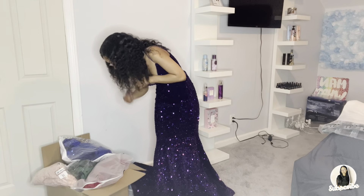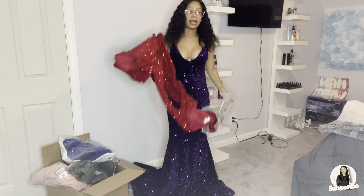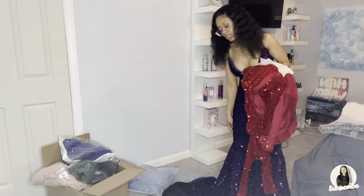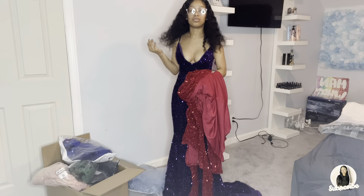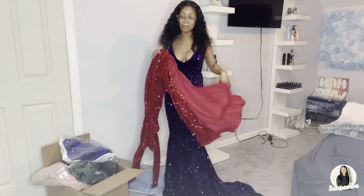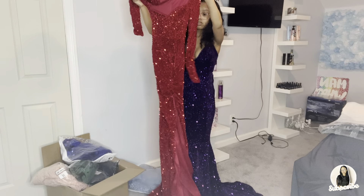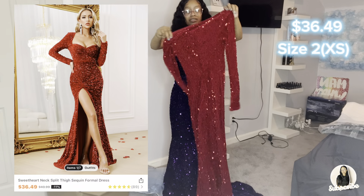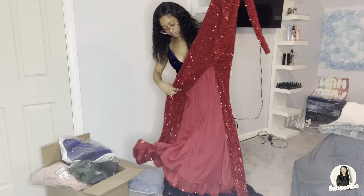I'm gonna pick this one next — I'm really excited for this! Just a disclaimer: these dresses are cheap, so if you see some of the material and stuff, just be mindful of what the price is because it is like $40 to $50. This is the next dress — this is the back, this is the front, and it also has a slit.